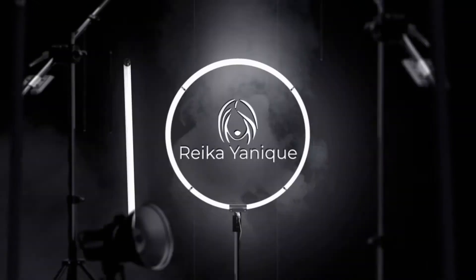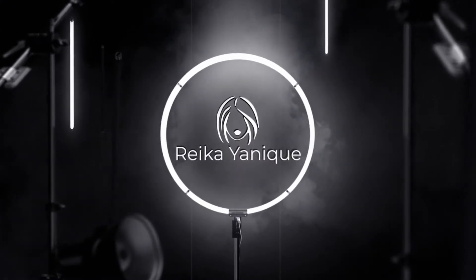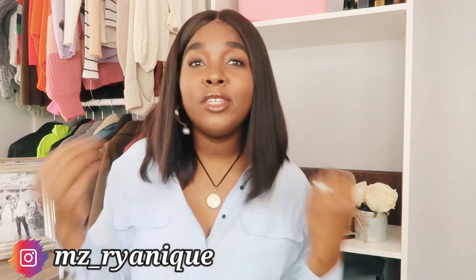Hi guys, welcome back to my channel. My name is Rika Yannick for those who are new, and in today's video we are talking about summer dresses. Hopefully your summer is not a complete bust due to Rona. In New York things are starting to open back up — outdoor dining, outdoor attractions. So I still have time to salvage what's left of the summer, and today I'm pulling some of my favorite styles of dresses for you guys.